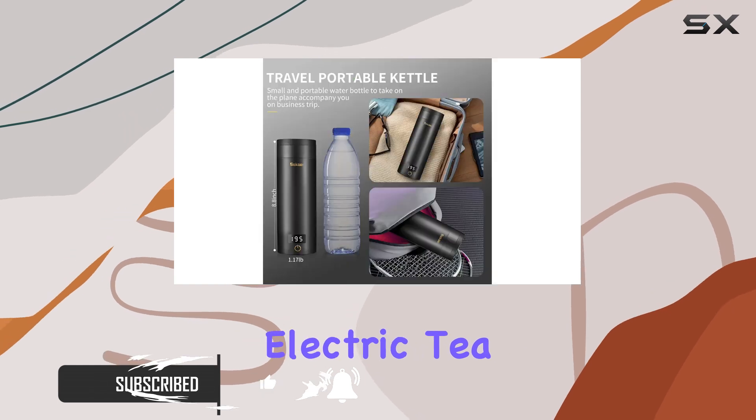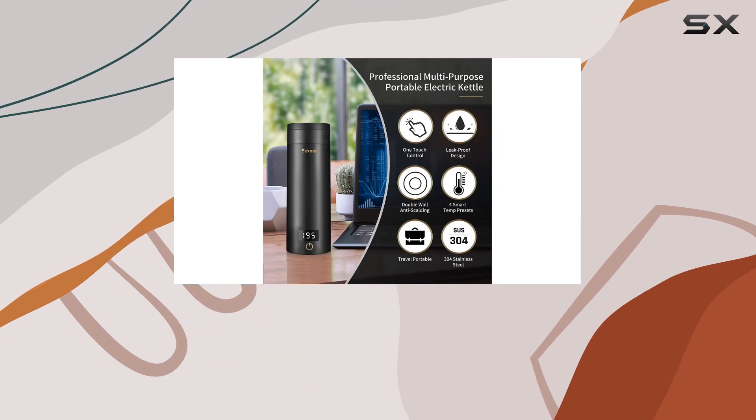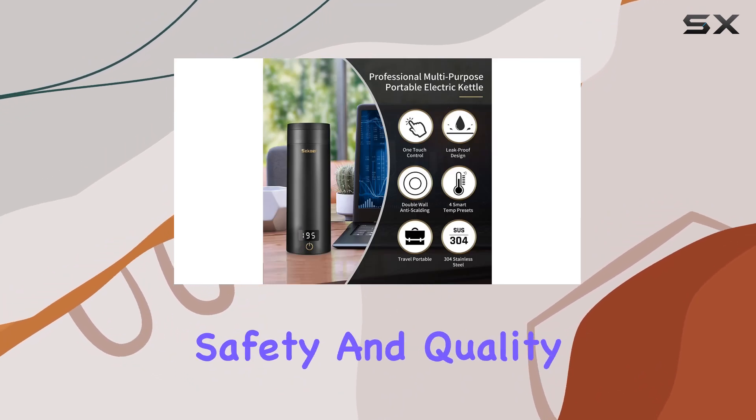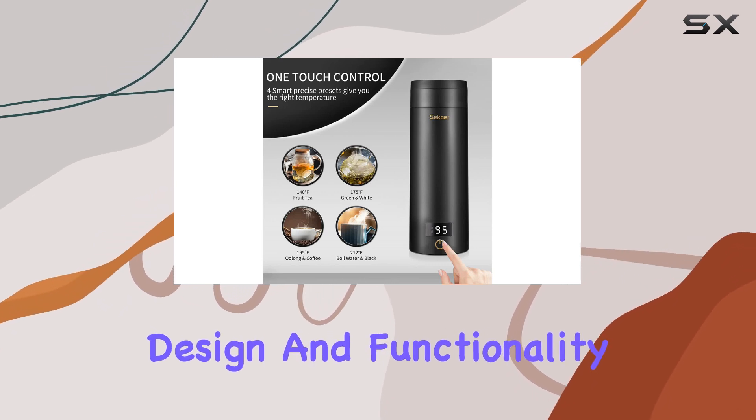Enter the Seeker Travel Electric Tea Kettle SY618B — a game-changer for anyone who loves their hot beverages and values convenience, safety, and quality. This compact and portable kettle is a marvel of modern design and functionality.